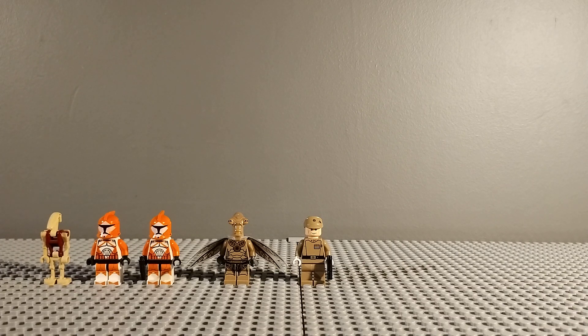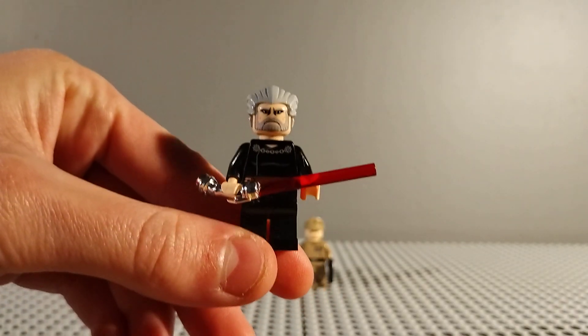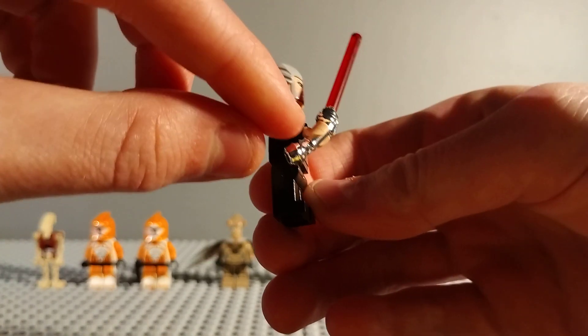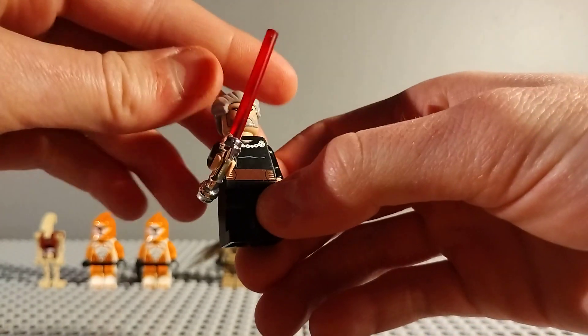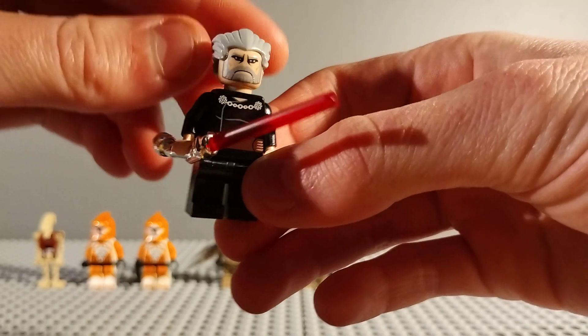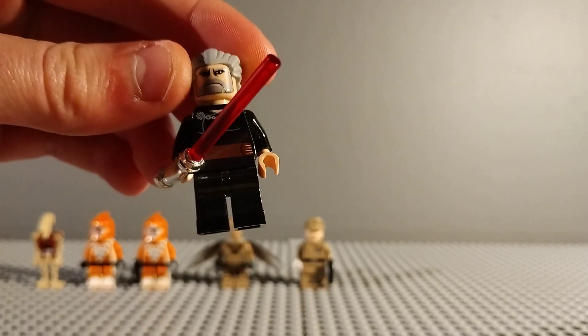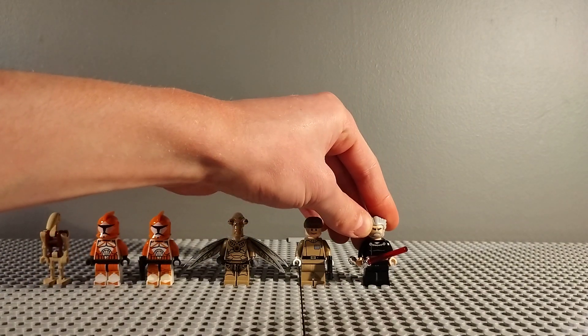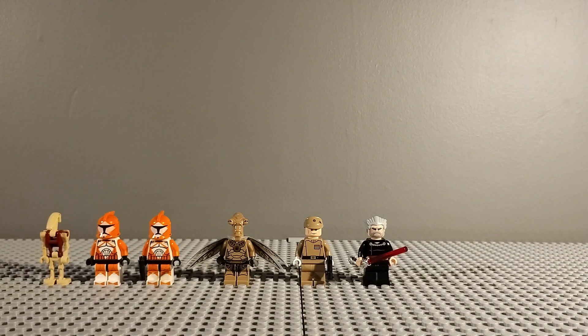Next up is another Star Wars figure - this is a Clone Wars Count Dooku, a very cool minifigure. He doesn't come with his cape, but he looks really cool and he's got that chrome curved lightsaber which looks amazing. He's got a very stern expression because he's a Clone Wars one, with that Clone Wars style. He's actually a pretty simple minifigure but definitely worth it - he was £10.